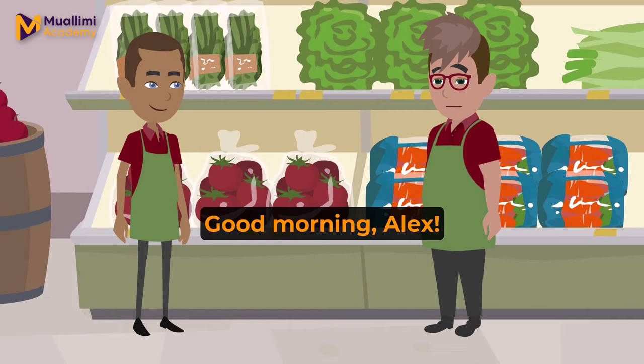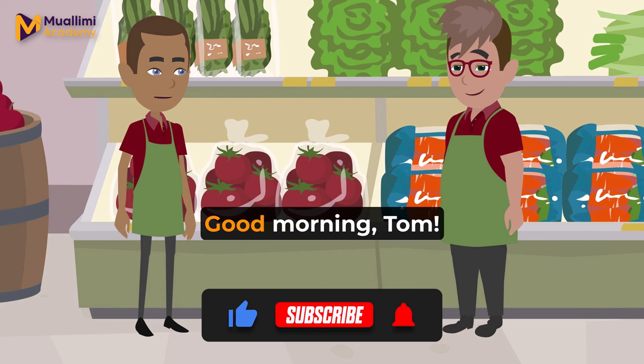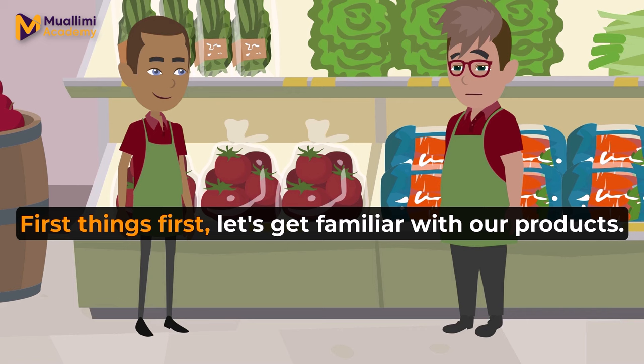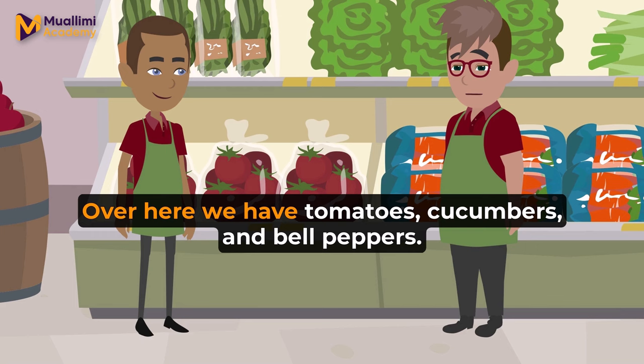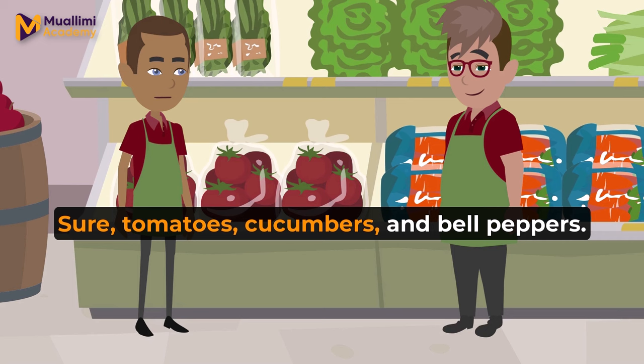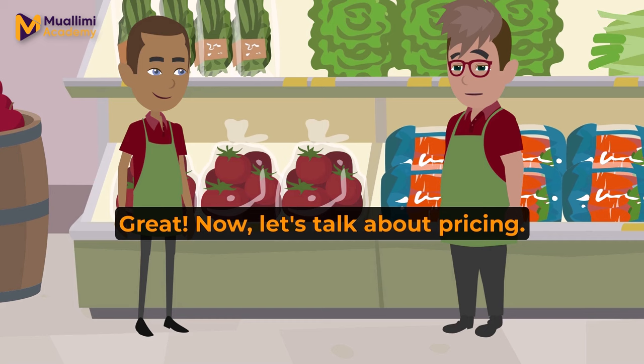Good morning, Alex. Ready for your first day at the vegetable stand? Good morning, Tom. Yes, I'm a bit nervous, but excited. Where should I start? First things first. Let's get familiar with our products. Over here, we have tomatoes, cucumbers, and bell peppers. Can you repeat those names after me? Sure. Tomatoes, cucumbers, and bell peppers. Great.